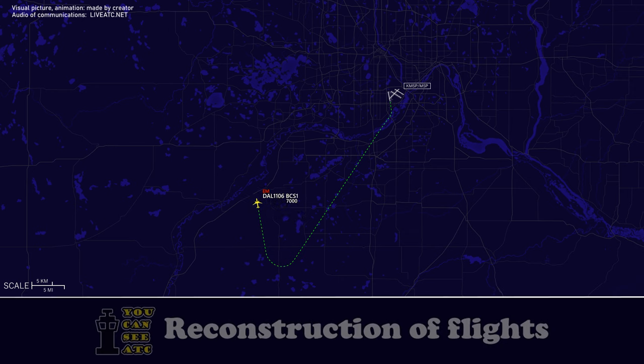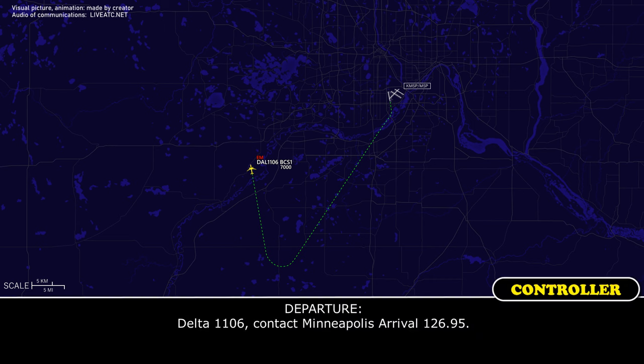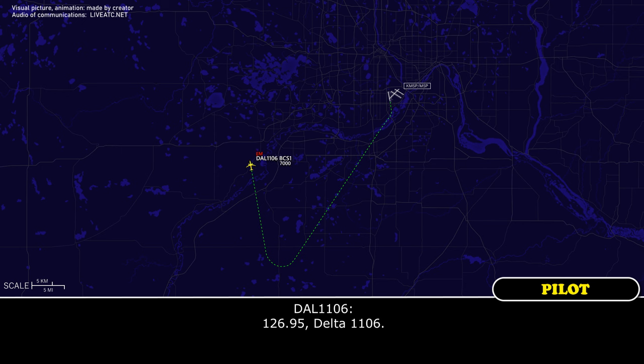Okay. Delta 1106, contact Minneapolis arrival 126.905. 126.905, Delta 1106.